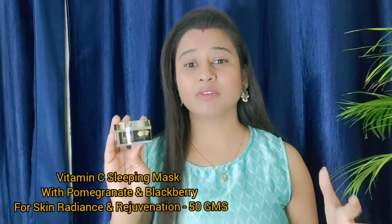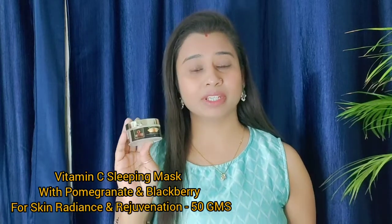So let's talk about this sleeping mask — the Sumiqsa Organic Vitamin C Sleeping Mask — which comes in 50 grams with pomegranate and blackberry for radiance and rejuvenation. When it comes to packaging, it has a golden cap and a very transparent bottle. It is very handy so you can carry it anywhere.